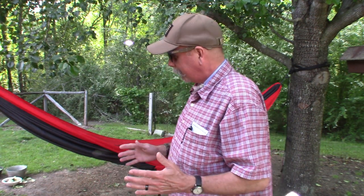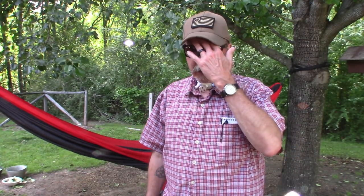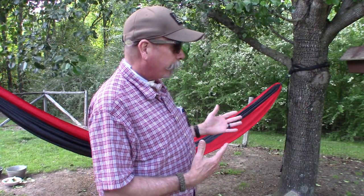I have owned cheaper parachute hammocks that just haven't held up. The previous ENO hammock I had before this one lasted for about 10 years. My beautiful wife gave me this one for Easter of all things, and she has enjoyed it as much as I have.